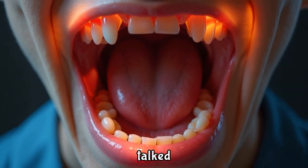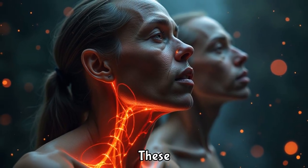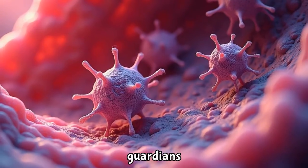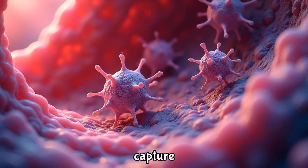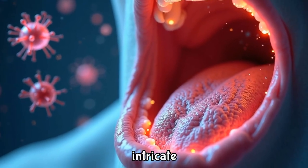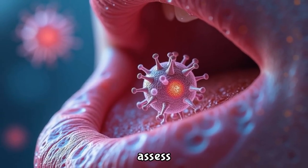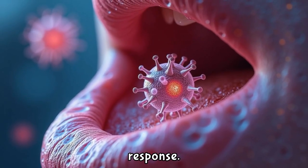The palatine tonsils, the most talked about, are positioned on either side of the oropharynx. These visible tonsils act as guardians of the throat, poised to capture and destroy harmful bacteria and viruses. Their intricate network of tissue traps incoming pathogens, allowing white blood cells to assess the threat and mount an immune response.